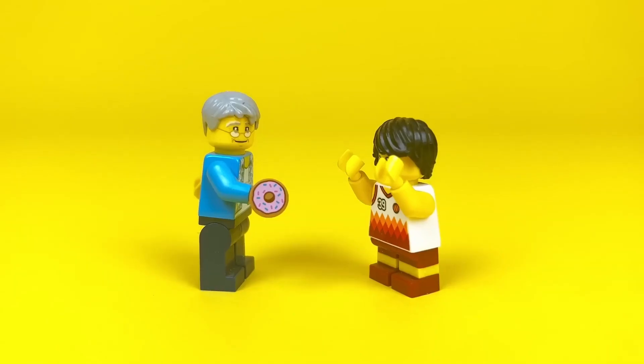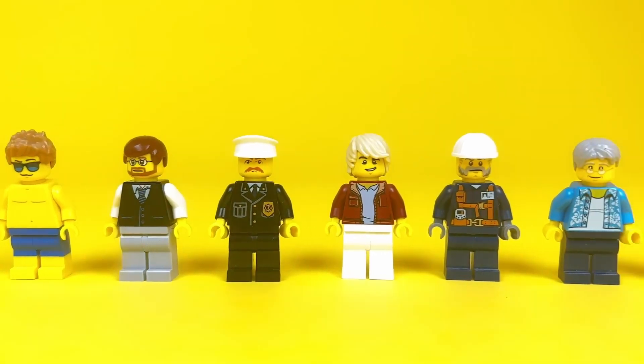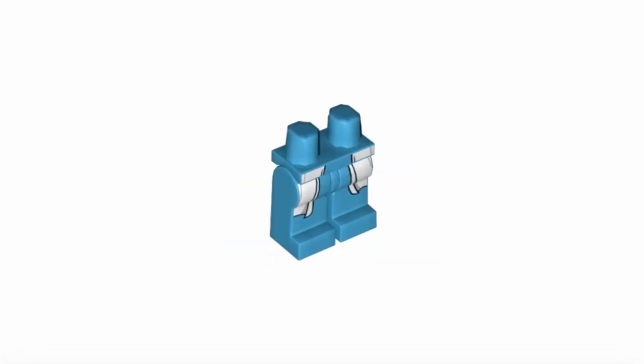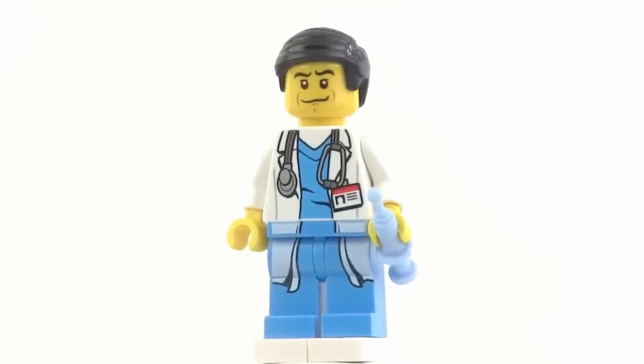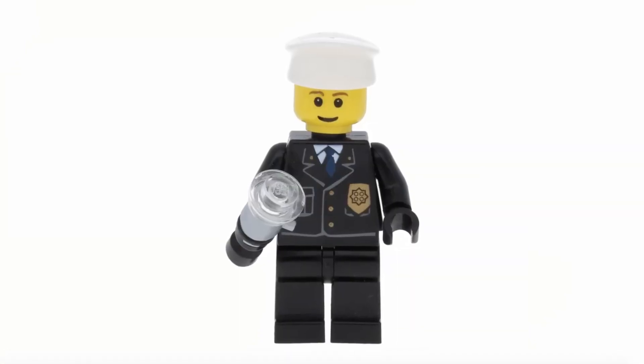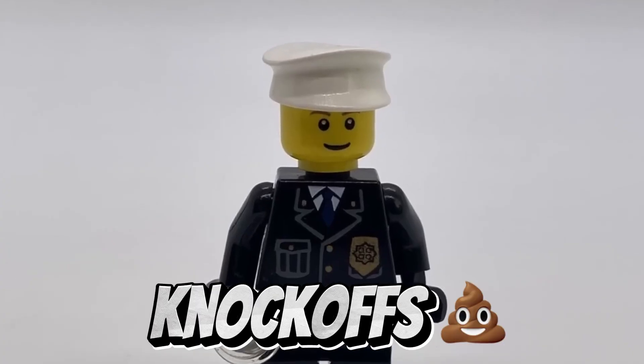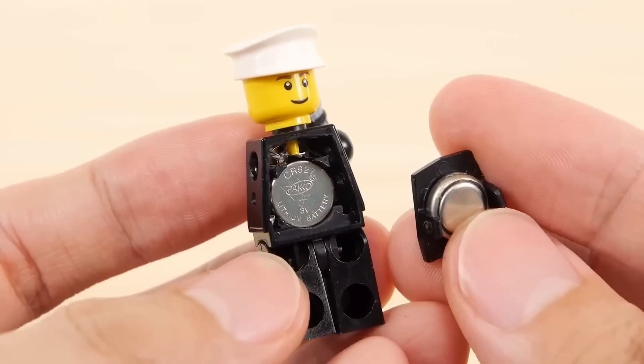The City Series was never known for pricey minifigs — most of them clock in around $1 to $2. However, this doctor, likely due to detailed printing on the legs, is valued at approximately $20. Only the policeman exceeds that, coming in at $30. Despite its resemblance to cheap Chinese knockoffs, it's an official figure from a 2005 set, featuring a flashlight prosthetic in place of one hand.